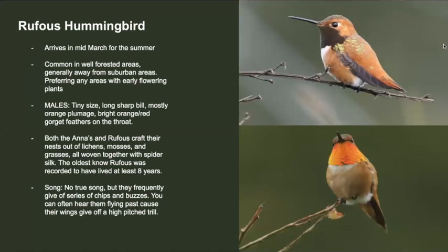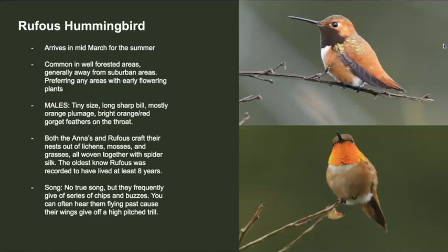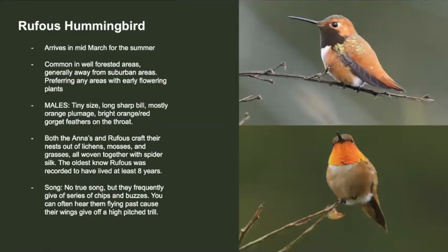The rufous hummingbird, just like the swallows, is another sign that spring is here. These guys have spent the winter in Mexico and start to arrive in mid-March to spend the summer. You can often see them in well-forested areas such as Goldstream and Prospect Lake, where there's early flowering plants. Their tiny size, orange body, and bright orangey-red iridescent feathers on the throat are a good way to tell them apart from Anna's. The rufous hummingbirds don't really have a song, but they'll often give out chips and buzzes. Here's what their display sounds like.